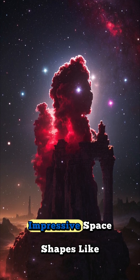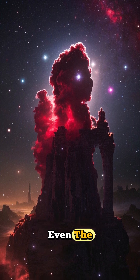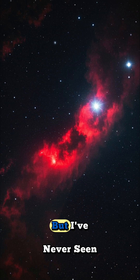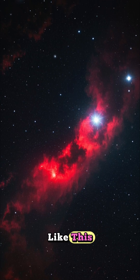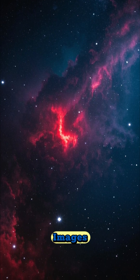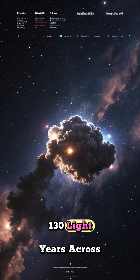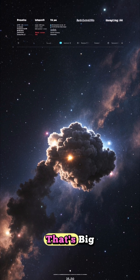We've seen a lot of impressive space shapes like the Pillars of Creation, the Hourglass Nebula, and even the red spot on Jupiter. But I've never seen anything quite like this. If you think that's interesting, just wait until you see the images. The entire structure is roughly 130 light years across. That's big.